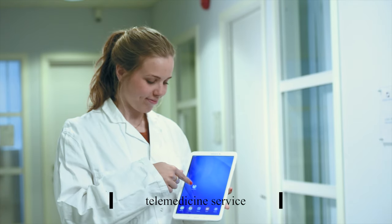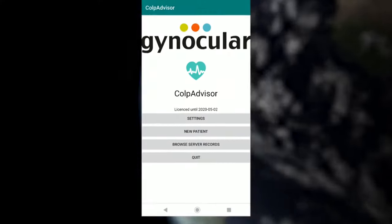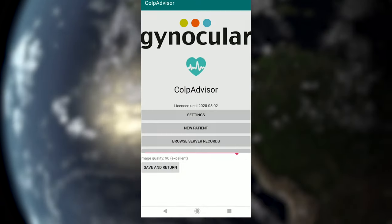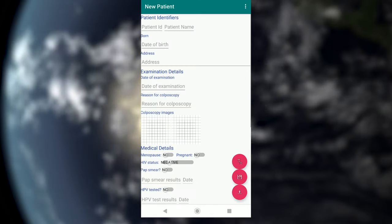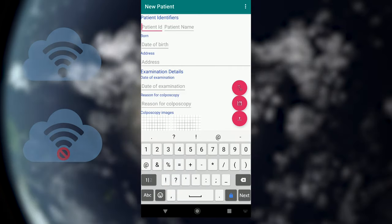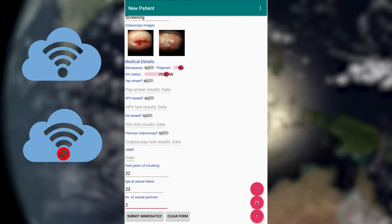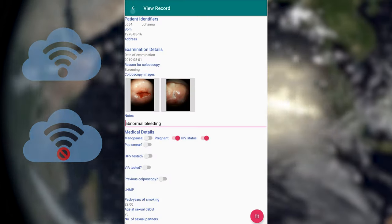Our telemedicine services are not only dedicated to developed countries but also intensively for developing countries and rural regions. We provide both internet-based and standalone systems that can work offline to securely store your patients' data.